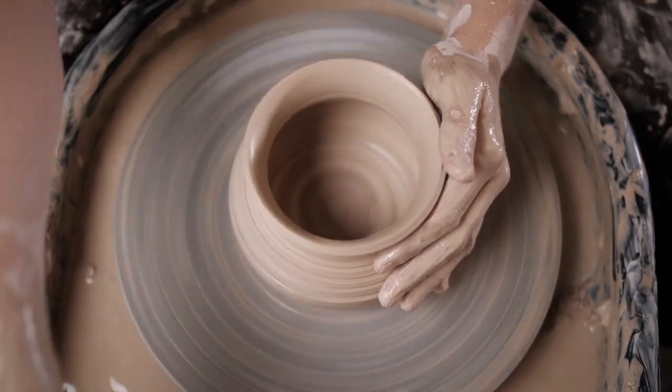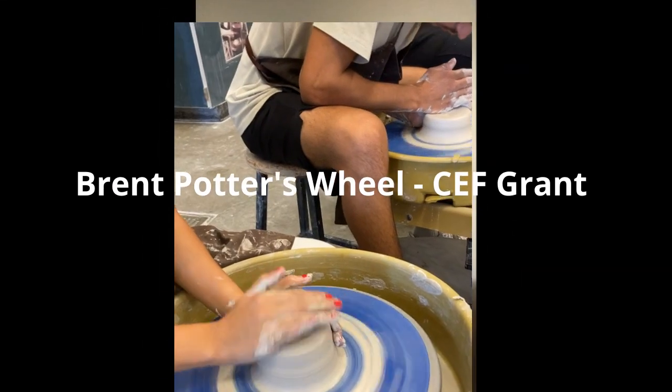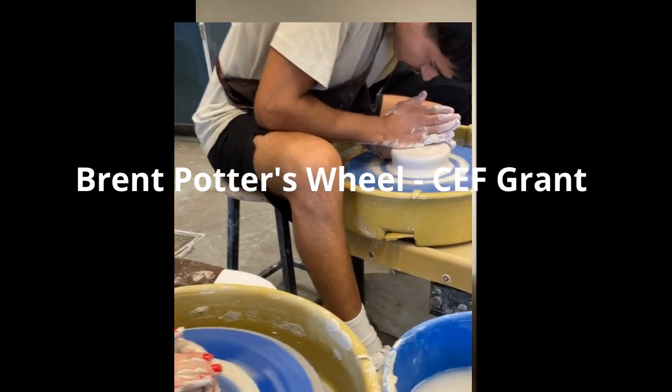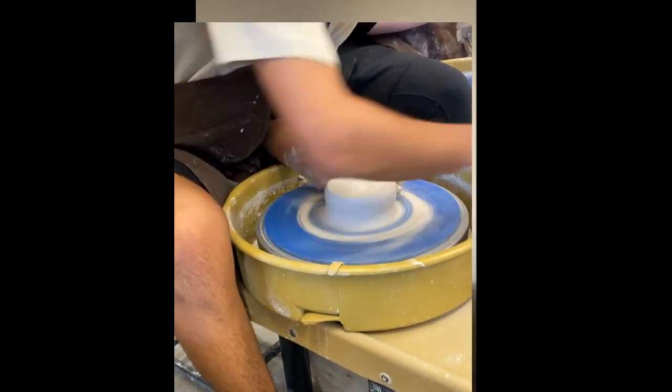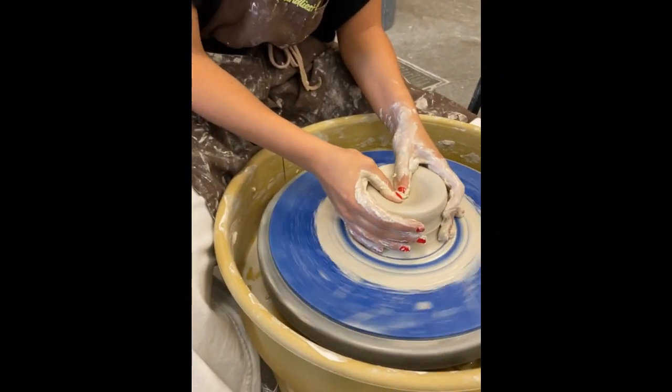Hi, I'm Heidi Keith, and I'm one of the ceramics teachers at Canvas High School. We have been so fortunate to receive one of your grants for the Brett Pottery Wheel, and it has definitely improved student skill.